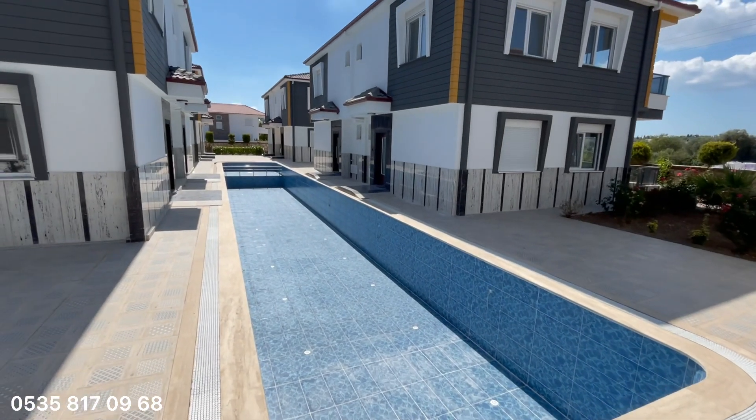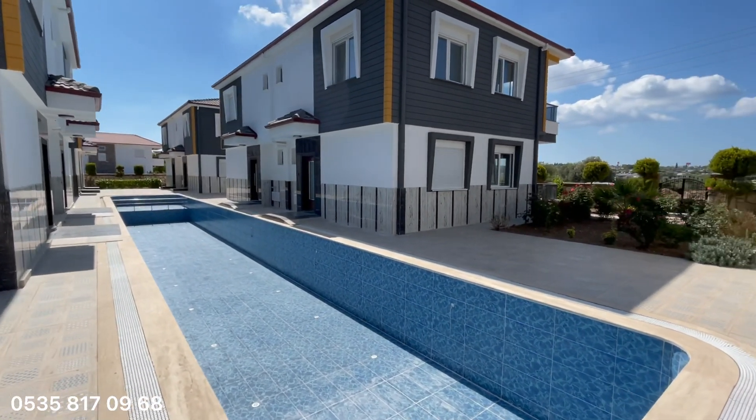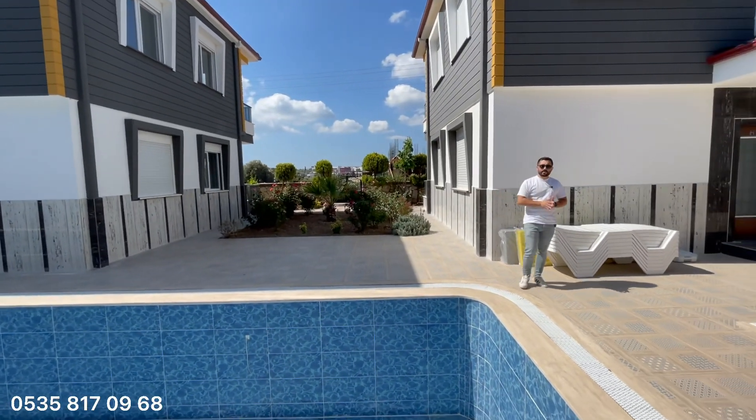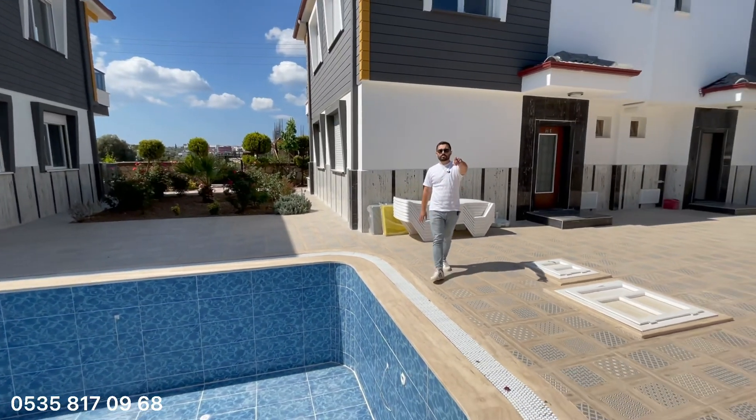Burada bir havuzumuz, bir de alt katmanında olmak üzere iki tane havuzumuz var arkadaşlar. Villaların aralarında girişler mevcut; her villanın arasında girişler var.